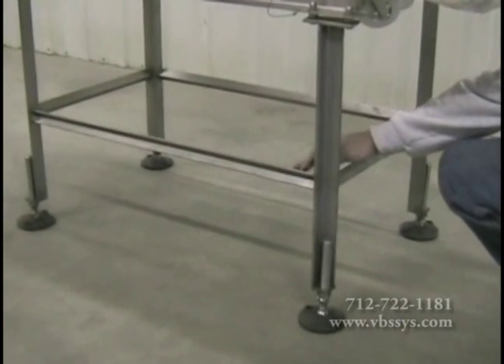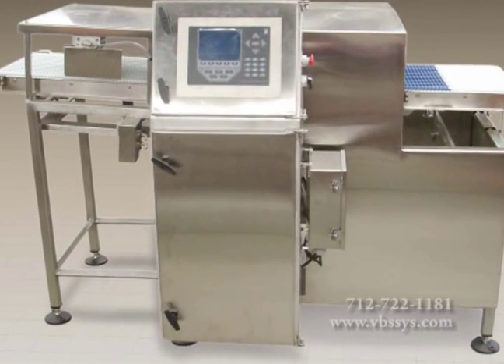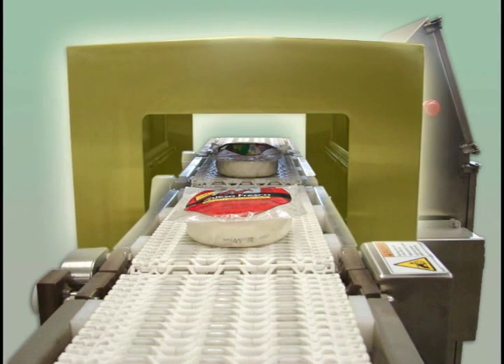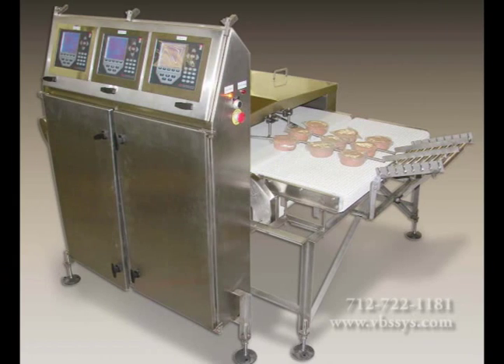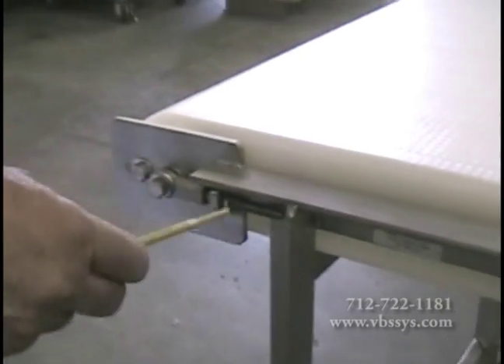Photo-eyes and reflectors aid in the mechanics of the in-motion check-weigher and must be kept clean for optimum performance. We utilize industry-standard stainless steel angle iron when manufacturing a new dynamic check-weigher. Attention to quality goes into the design of the cabinets that are installed to protect the indicator, computer, monitor, and electronic parts. A shroud is added to prevent air currents or any other environmental factors from affecting the weighing process. Clean-up is a must, so VBS incorporates an easy-to-clean design with no or little horizontal surfaces in order to prevent any standing water.